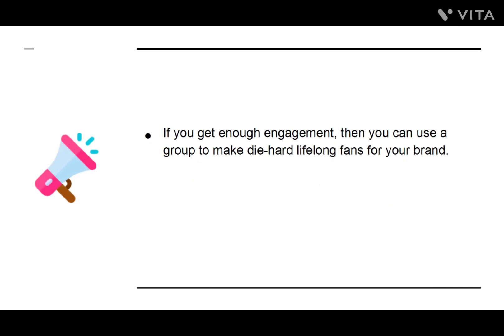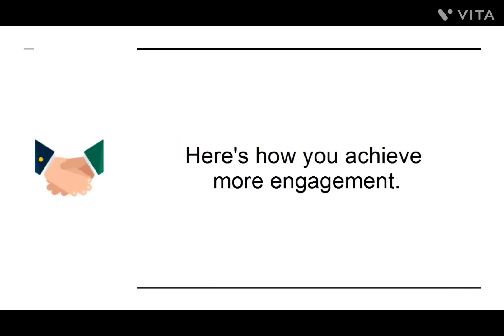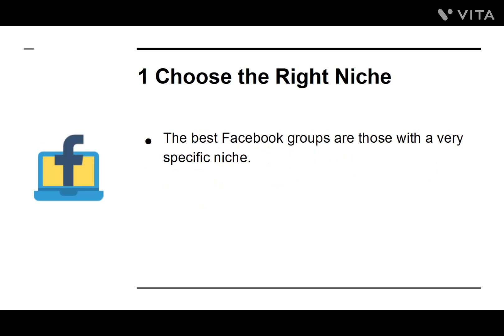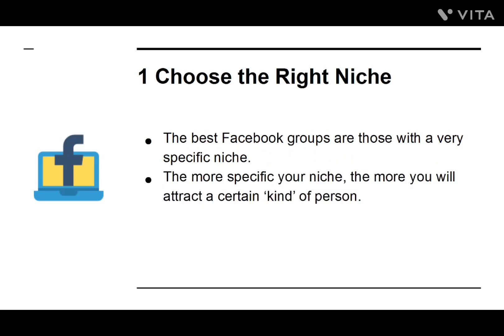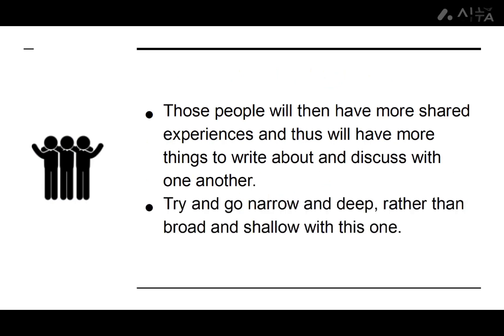If you get enough engagement, you can use a group to make diehard, lifelong fans for your brand. Moreover, you can use it to create a group that will run itself, as conversations spark up and continue without the need for your involvement. The best Facebook groups are those with a very specific niche. The more specific your niche, the more you will attract a certain kind of person. Those people will then have more shared experiences, and thus have more things to write about and discuss with one another. Try to go narrow and deep, rather than broad and shallow.